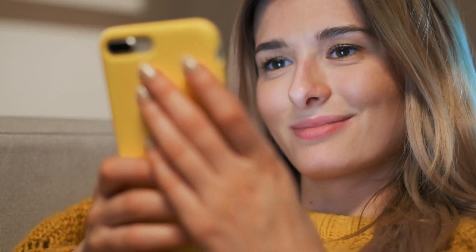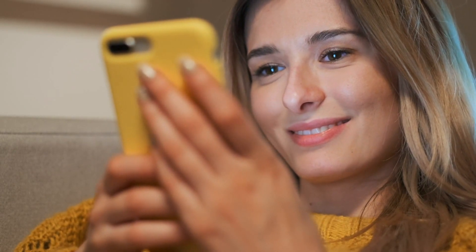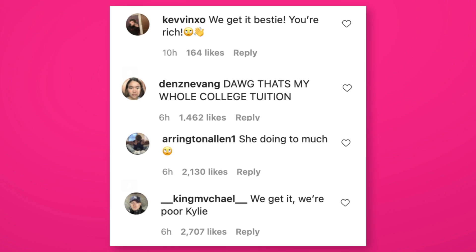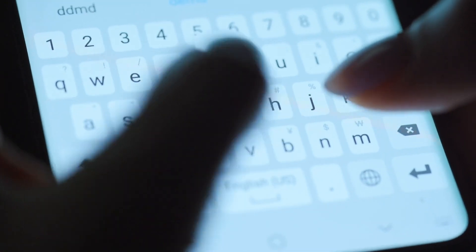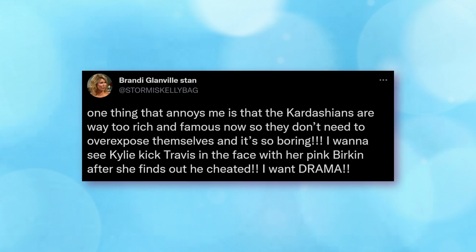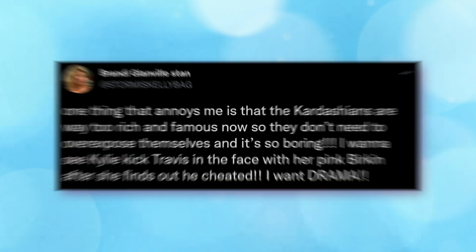However, the fans don't like it that much when she shows off her lavish life and expensive purse collection. Her comments are full of people bashing her for constantly reminding them of how rich she is, and they also went on Twitter to tweet about it: "One thing that annoys me is that the Kardashians are way too rich and famous now, so they don't need to overexpose themselves — and it's so boring."